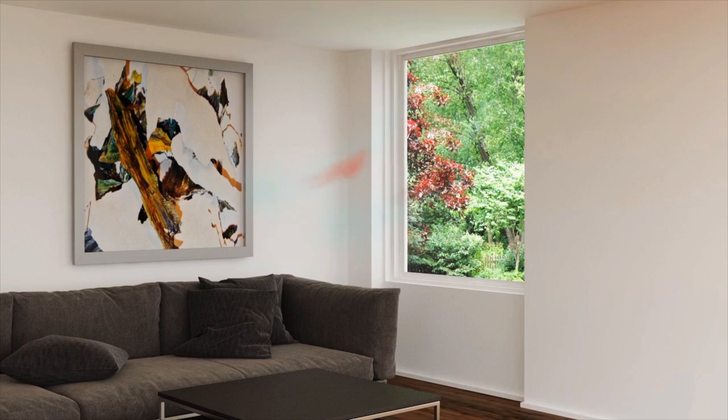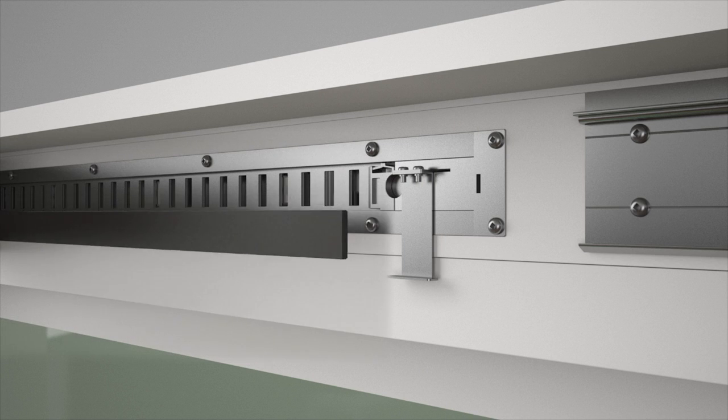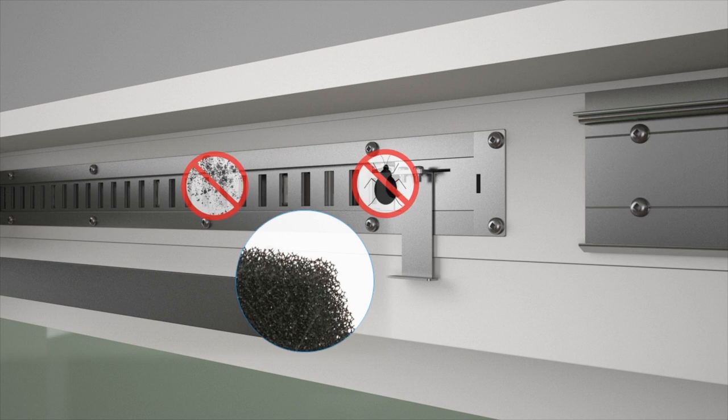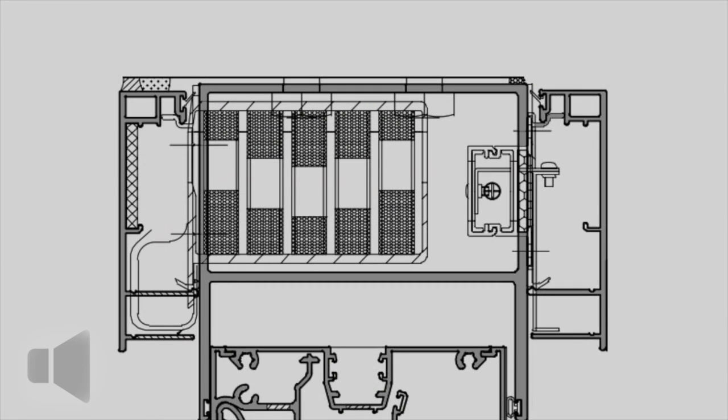With its concealed design, AWS Ventient is an integrated part of the window system and easy to specify as part of a high performance glazing solution. It is accessible for maintenance, filters airborne dust and pollutants, and can be fitted with sound absorption material to further reduce noise.